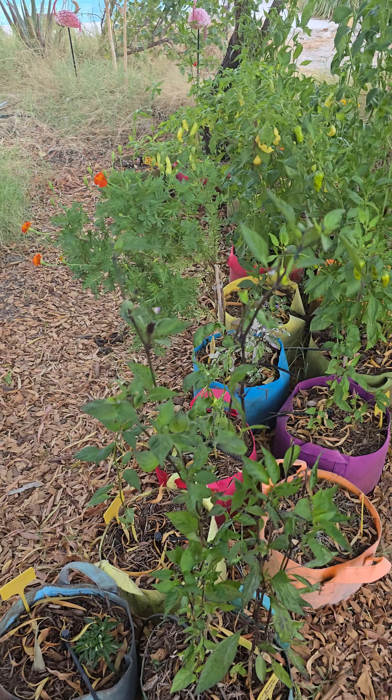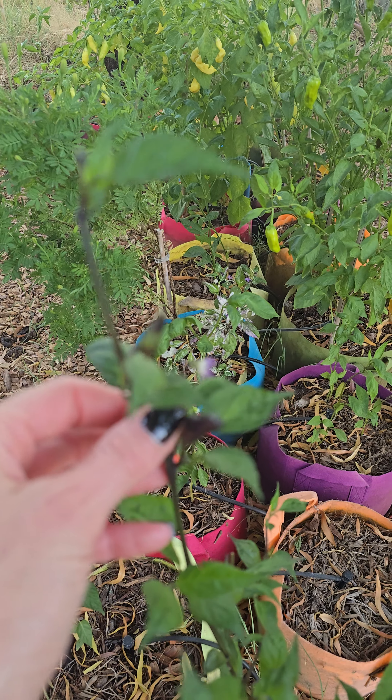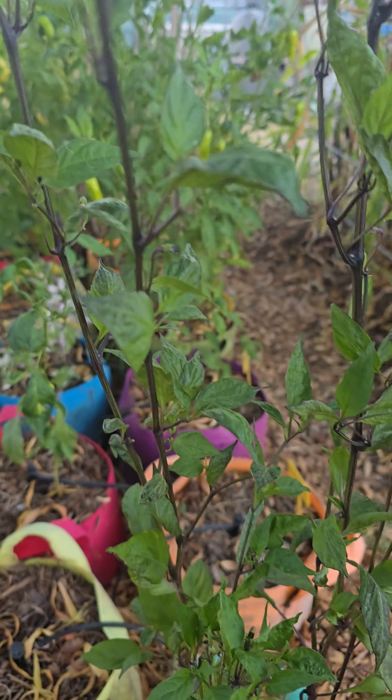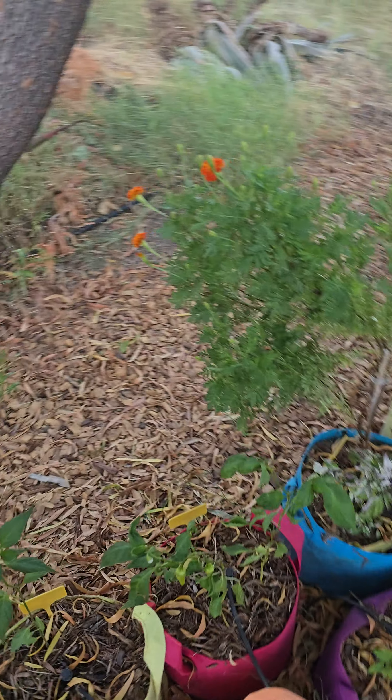See how many peppers are on everything. I really need to come out — top of my list needs to be staking all these guys up. Got a whole bunch of purple cayenne coming in, like all over. I'll definitely need to stake up a bunch of these.